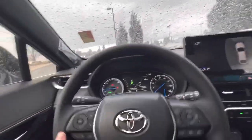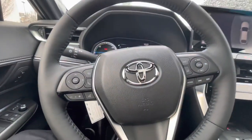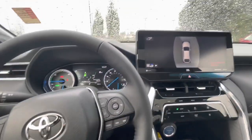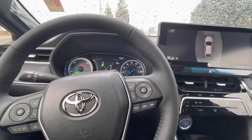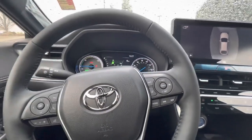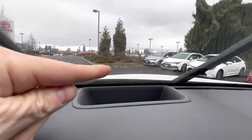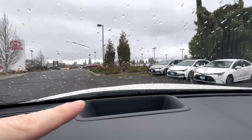We've got the JBL premium stereo system with all steering wheel controls for Bluetooth, and it also has Apple CarPlay and Android Auto. Additionally, we have Toyota Safety Sense 2.0, which includes full-speed range dynamic radar cruise control, front collision detection, lane departure warning, and lane trace assist. This one also has a heads-up display in the windshield showing compass, eco meter, miles per hour, and other adjustable settings.